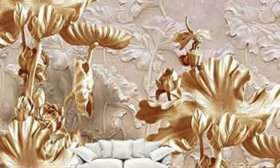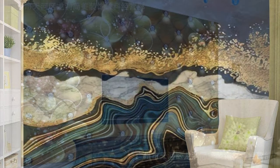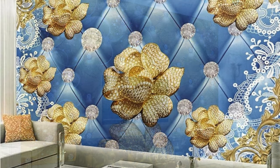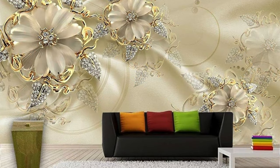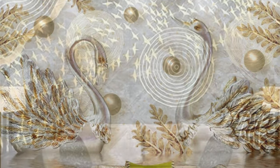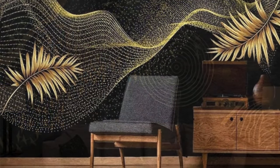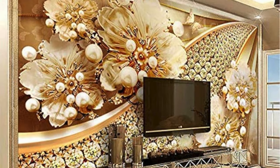Embark on a design journey that transcends the ordinary and immerse yourself in the captivating world of metallic wallpapers, where innovation and elegance converge to redefine your living spaces. Envision a living room adorned with a contemporary metallic floral pattern, each petal catching and reflecting the ambient light, creating a dynamic and visually enchanting atmosphere. Consider the versatility of metallic wallpapers in a kitchen setting — a sleek silver herringbone design or a gold geometric lattice that adds a touch of glamour to your culinary space. The reflective surfaces not only add a sense of luxury but also amplify the warmth of natural light, making your kitchen a welcoming and stylish focal point for gatherings.